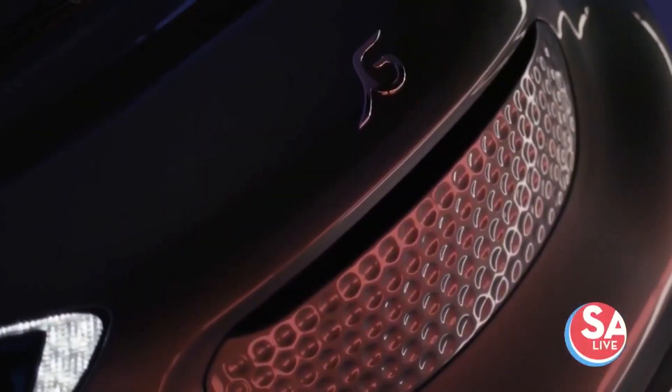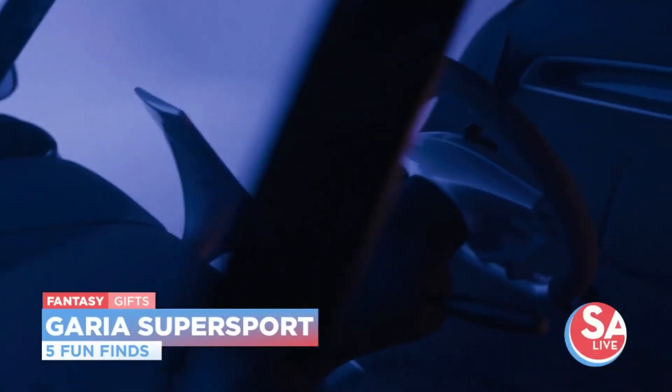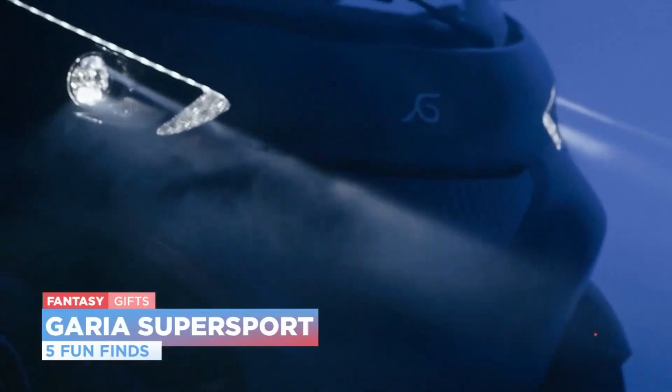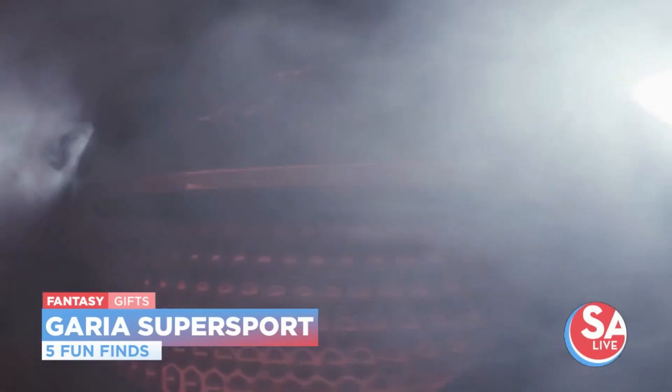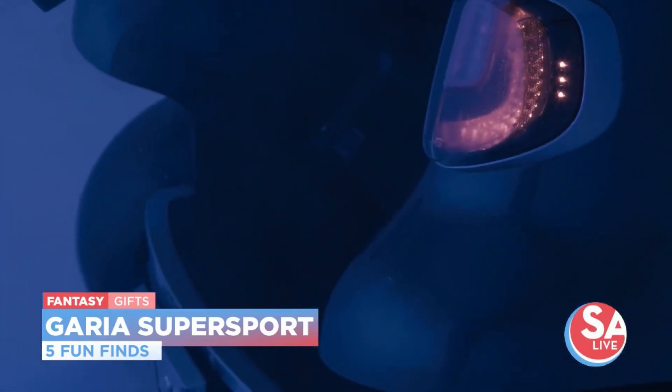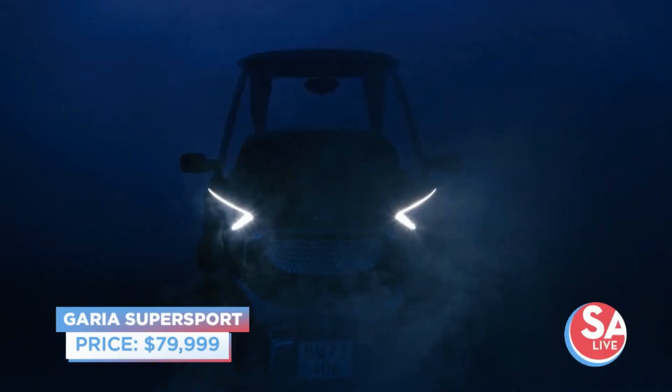Hit the golf course in style — you better shoot some good golf if you're driving up in this thing. This Mercedes-inspired luxury golf cart features waterproof genuine leather, a built-in refrigerator, a scoreboard displayed on your very own touchscreen device, and many more features. It'll only cost — $80,000. I was going to say $30,000. That's crazy.